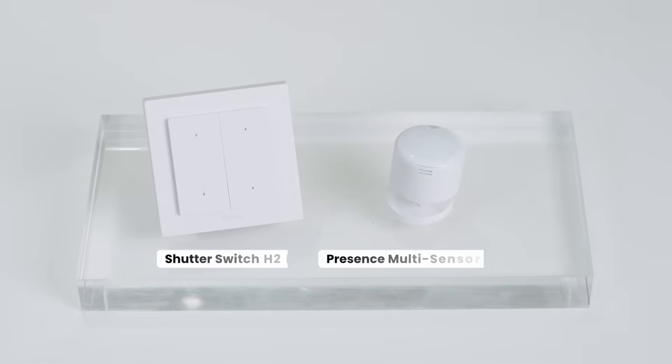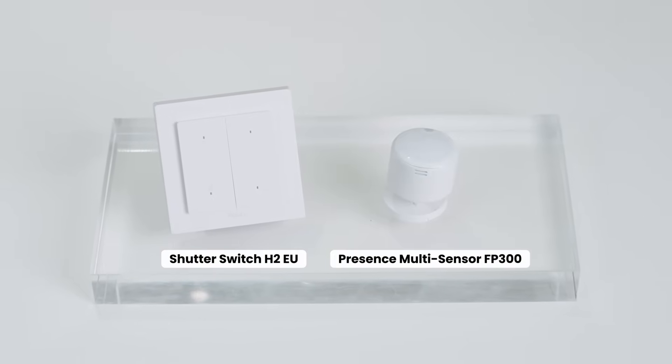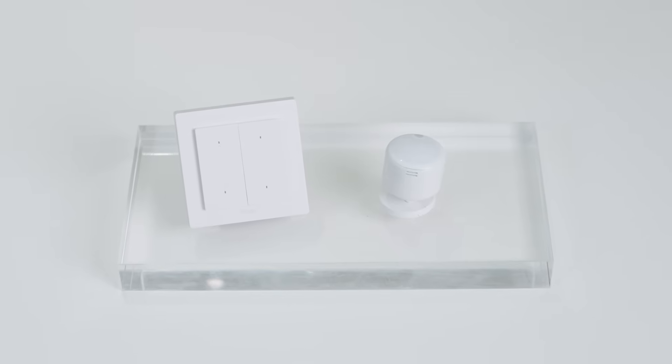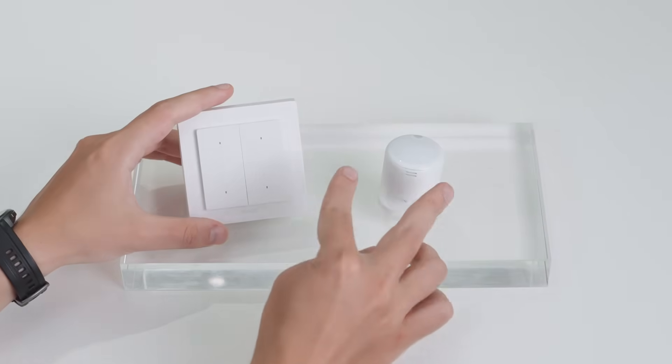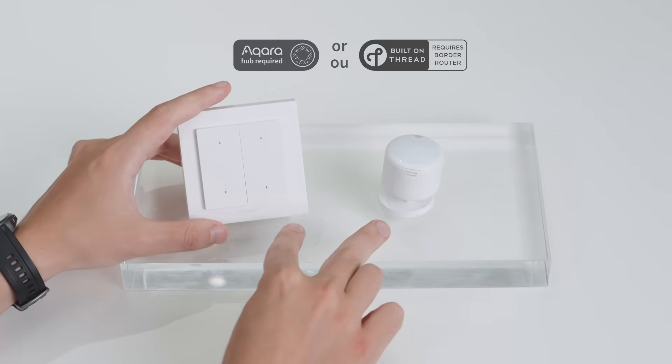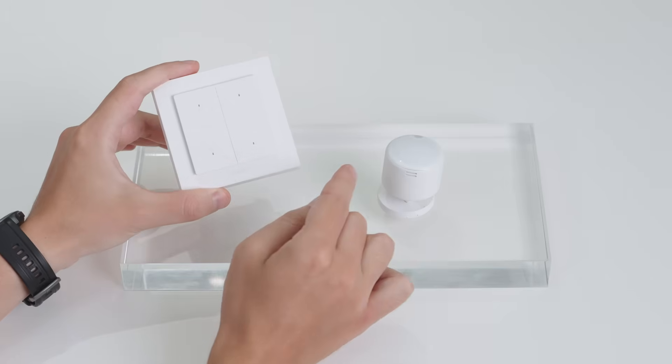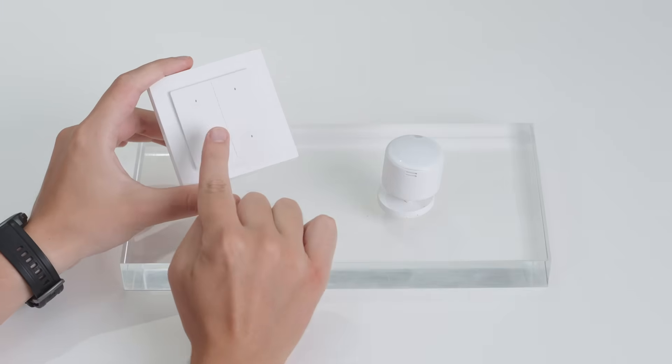To start things off, we have two products which have been previously showcased: the Shutter Switch H2EU and the FP300. They both feature dual protocols that don't require a hub when connected to major ecosystems, and retain backward compatibility with Aqara hubs as well as enhanced functionalities.